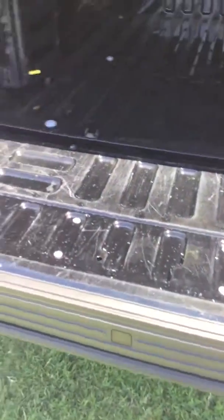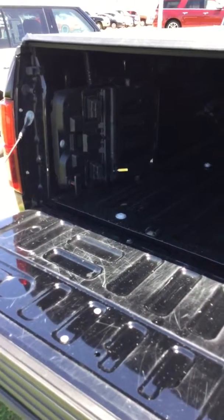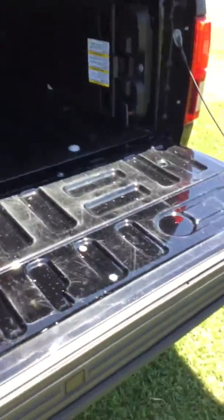Does have the tailgate step. Does have the bed extender. LED bed lighting. Power folding tonneau cover — soft folding tonneau cover.